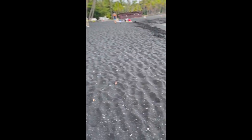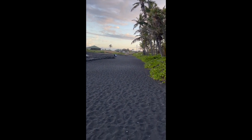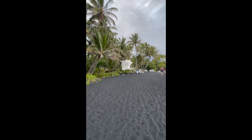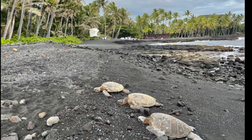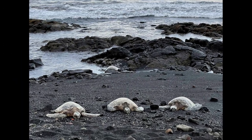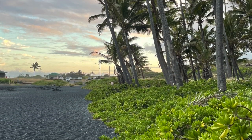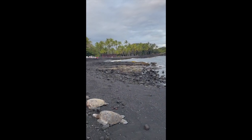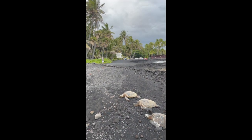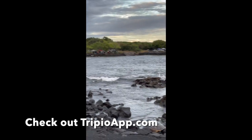This black sand beach is pretty dope actually. We've got an epic black sand beach here and the turtles — another turtle!